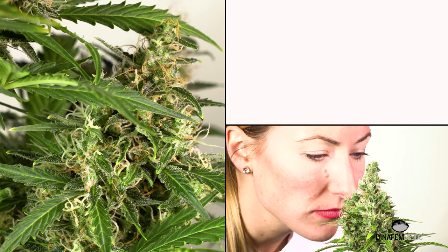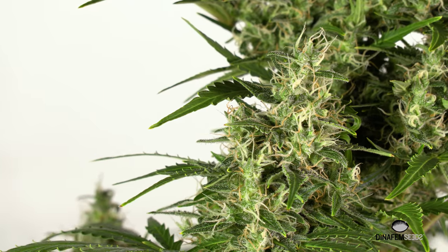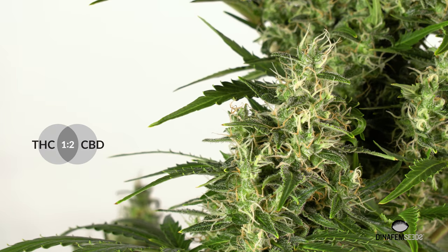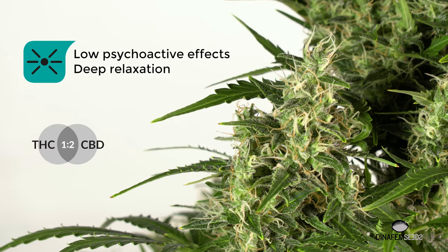The smell is fruity, fresh and floral. As it happens with her mother, the White Widow, it has a very physical effect. But because it has a high content in CVT, it's a perfect option for a peaceful relaxing.